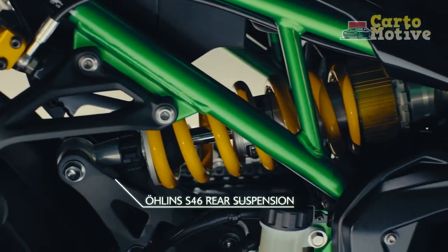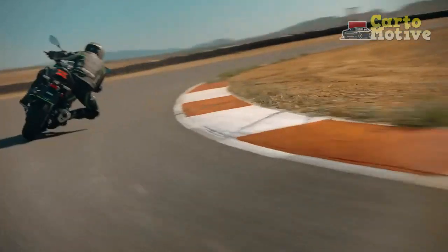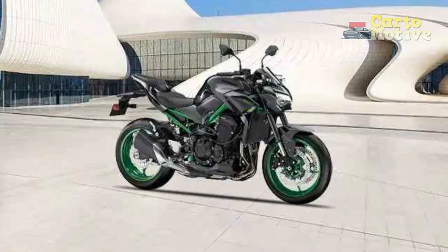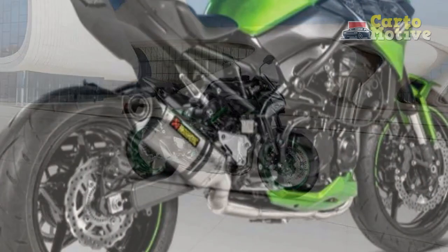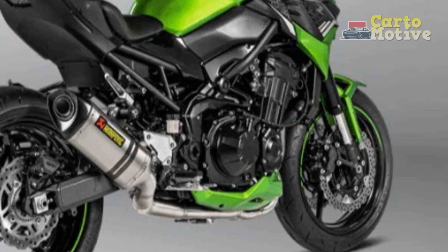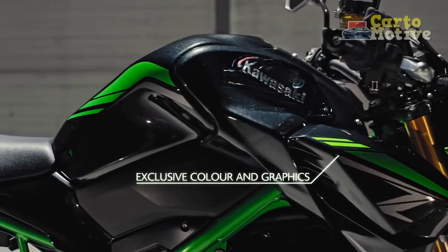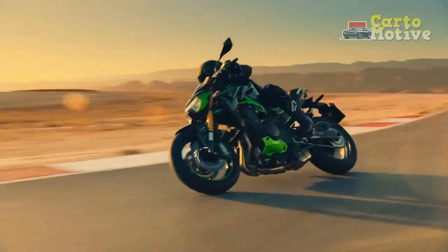Technology and Innovation. The Z900 is not just a showcase of raw power — it also boasts an array of advanced technologies that elevate the riding experience. Equipped with multiple riding modes, traction control, and a sophisticated ABS system, the Z900 ensures that riders can tailor the bike's performance to suit their preferences and prevailing road conditions. The inclusion of a fully digital instrument cluster provides essential information at a glance, while smartphone connectivity options further enhance convenience and entertainment during the ride.